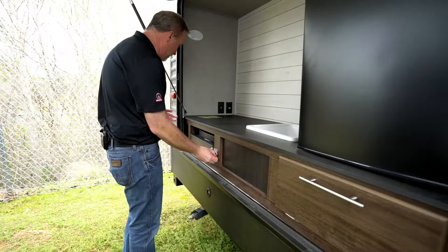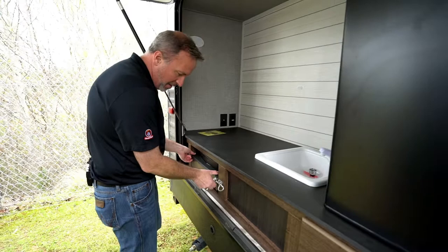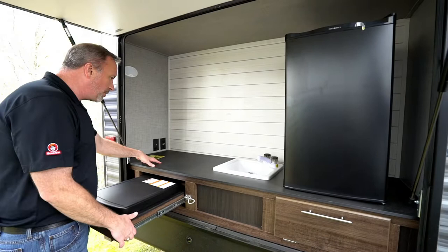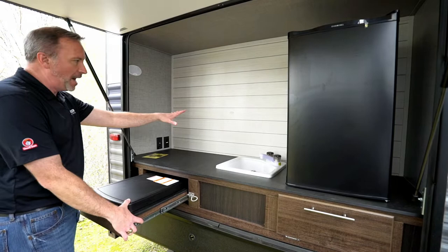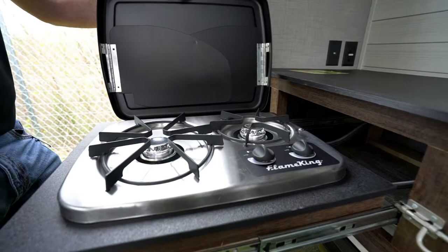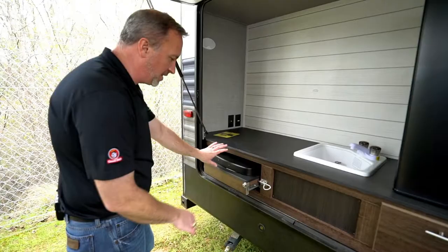My favorite option on any travel trailer is going to be the exterior kitchen — if you can get one that has this, it's a great thing to have. Not only do you have a lot of prep space — so if you're out fishing and you want to clean your catch outside so the inside of the trailer doesn't stink — you've got plenty of prep space, a sink, a fridge to keep everything cold, even a television backer if you want to watch the game. There's your plugs and power, and we have a two-burner stove right here for when you get finished cleaning and want to do all the cooking and just enjoy the outdoors.